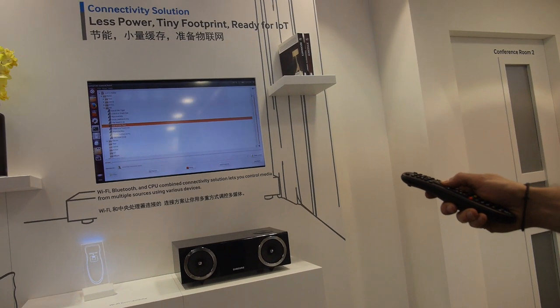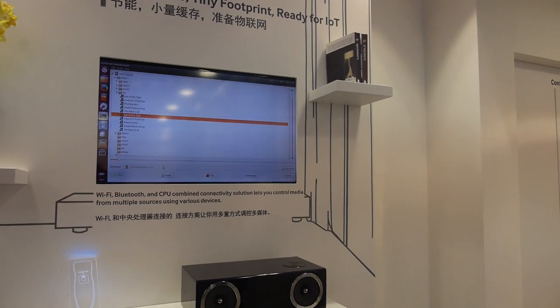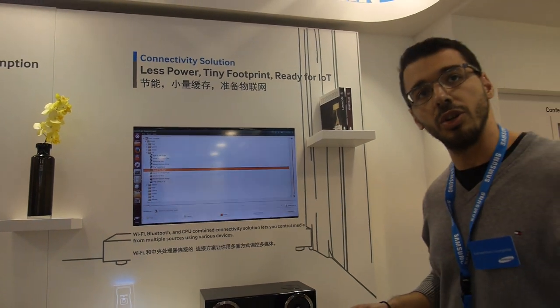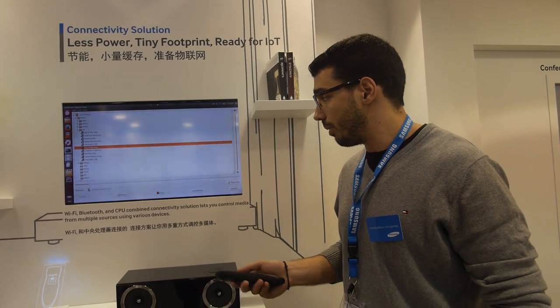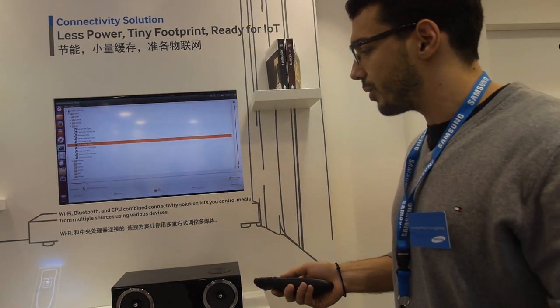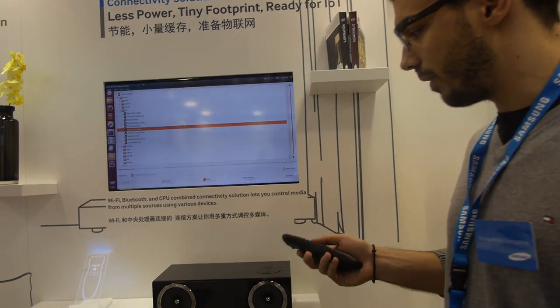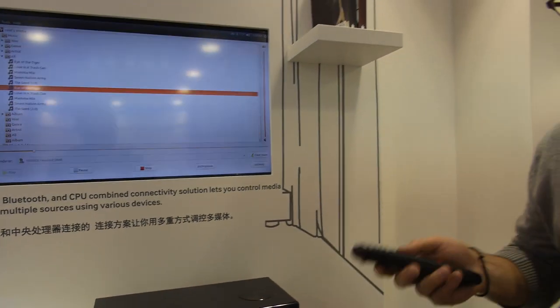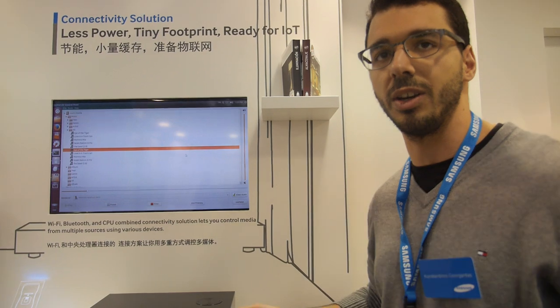I can increase the volume a bit. So this is a solution in a chip — yes, it's a solution in a chip. The quite interesting part is that we have our MCU running on the chip, so we can run the applications on the Wi-Fi chip itself. We are not relying on any external CPU.